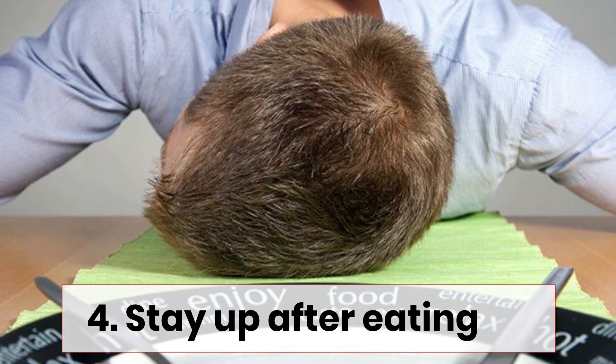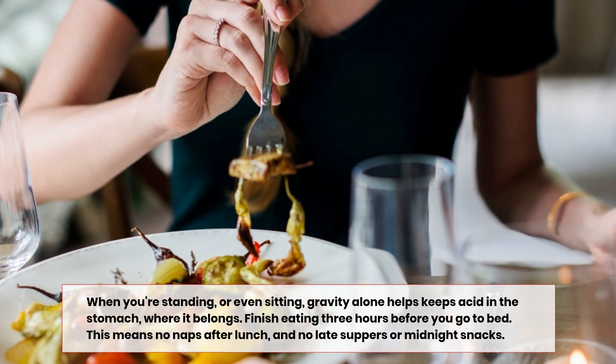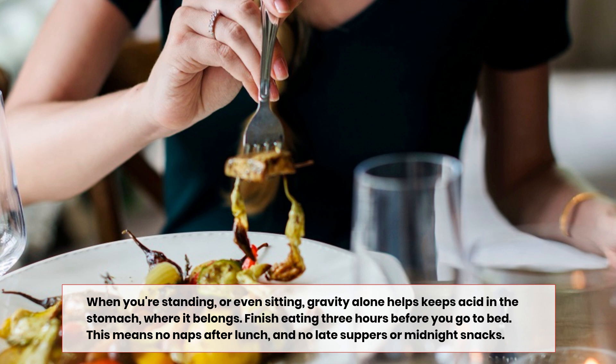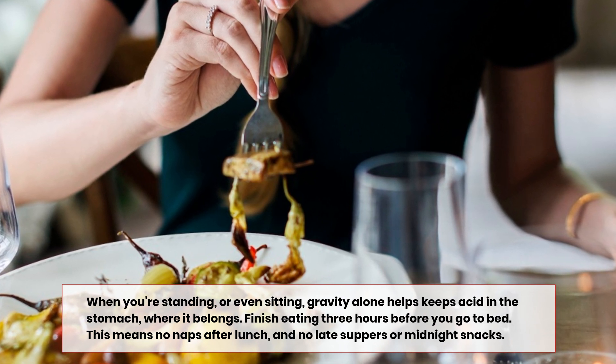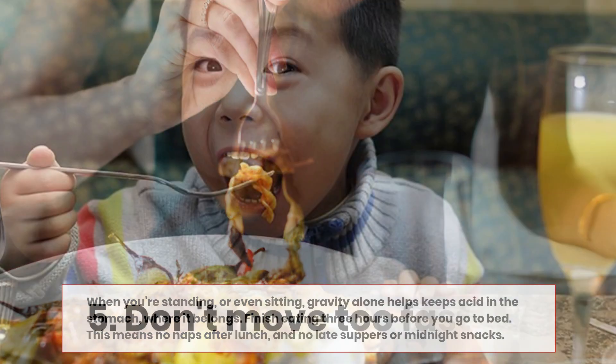Number four: stay up after eating. When you're standing or even sitting, gravity alone helps keep acid in the stomach where it belongs. Finish eating three hours before you go to bed. This means no naps after lunch and no late suppers or midnight snacks.